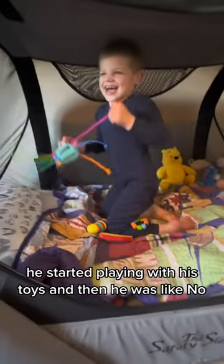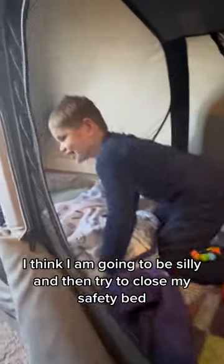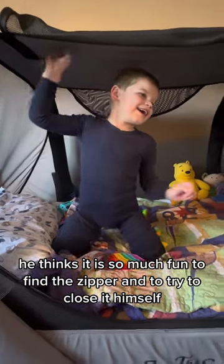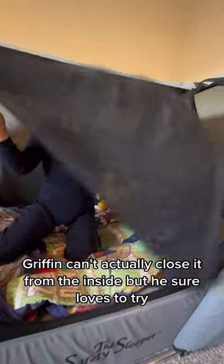He started playing with his toys and then decided to be silly and try to close his safety bed. He thinks it is so much fun to find the zipper and try to close it himself. Griffin can't actually close it from the inside, but he sure loves to try.